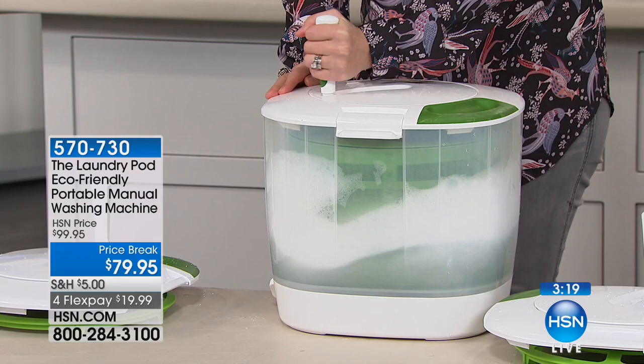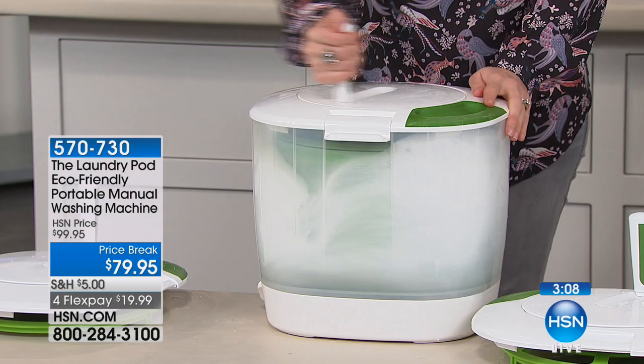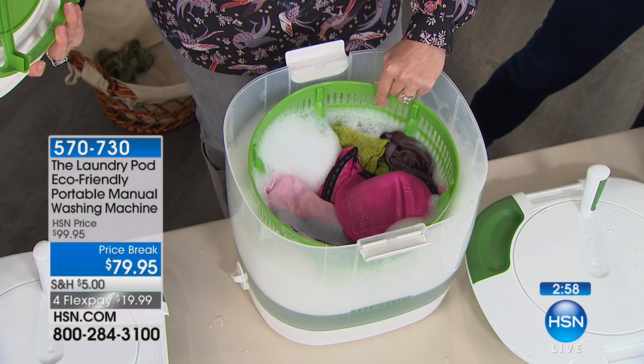One rotation of the handle and the basket goes four rotations — right or left, totally up to you, either hand. It folds down for easy storage. Once you've washed — you can wash for five minutes if you like, or just a minute — then do your rinse cycle with clean clear water and spin it dry. The kids and grandkids can get involved too.